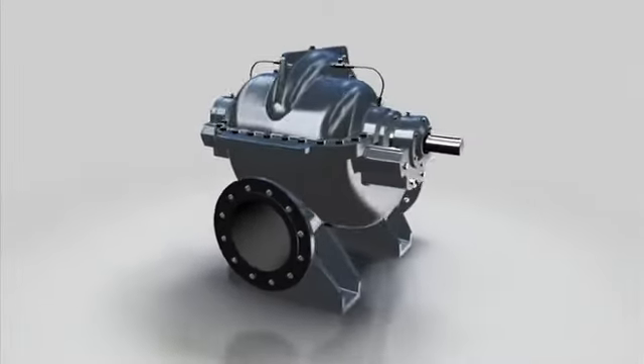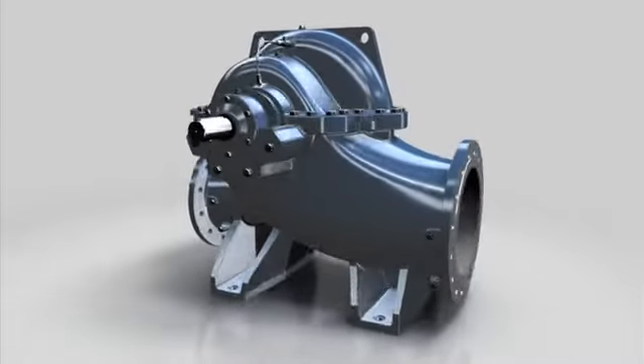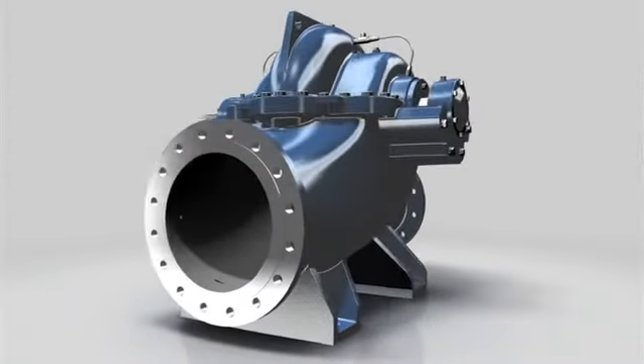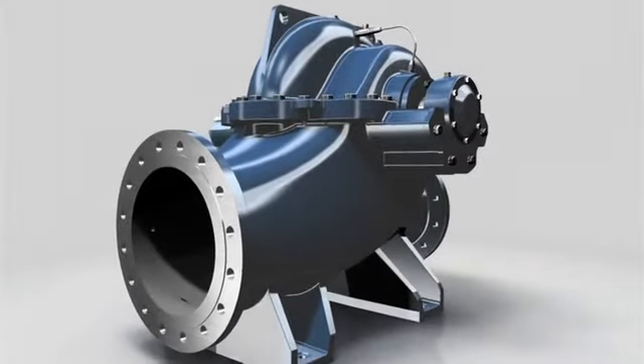To pump huge quantities of untreated, pure and processed water, as well as mineral, lake and seawater, at waterworks, pumping stations and power plants, and for use in fire extinguishing systems, marine technology and the petrochemical industry.